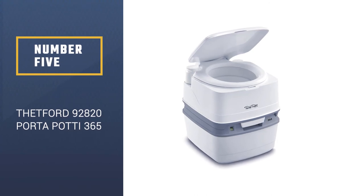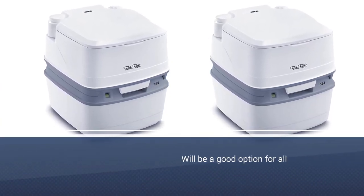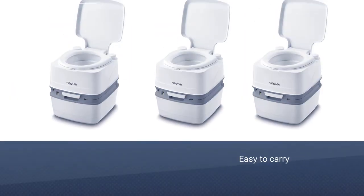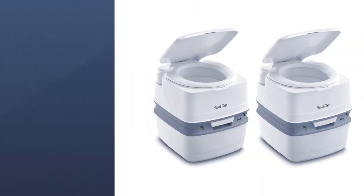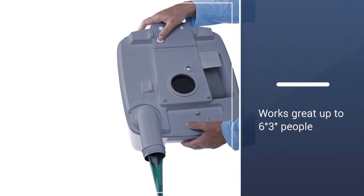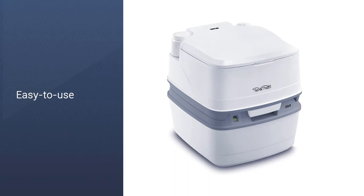Number 5: Thetford 92820 Porta Potty 365. If you're short on space, consider a compact composting toilet — the Thetford 92820 Porta Potty 365 will be a good option for you. It comes with a refreshed, ergonomic appearance and industry-leading performance, and has a well-designed handle that makes carrying easy. Holding capacity is 5.5 gallons, and it works great for people up to 6'3". Cleanup is really straightforward. It features standard toilet height making it feel like home, comes with a built-in toilet paper holder, and a battery-operated water rinse feature that is very quiet and effective.